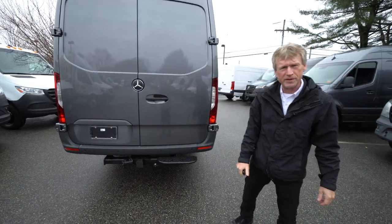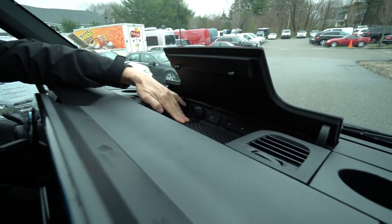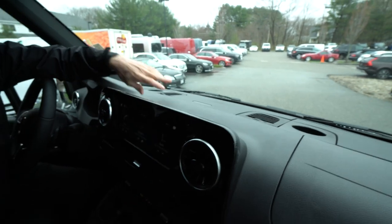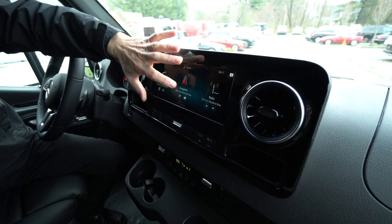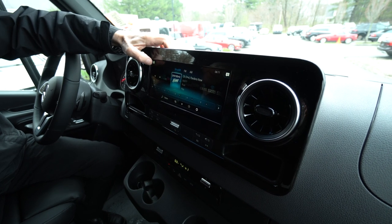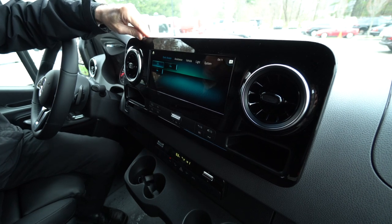We're going to hop up in the cab and go over some features. We're sitting here in the cab of the 170 extended Selenite gray metallic. Up here in the dash area, we've got the wireless charging tray. We have Apple CarPlay, a 12-volt charger, and a couple of USB ports for charging — we can pair two cell phones. We've got the navigation system, Sirius XM satellite radio, AM and FM. Nice multimedia center with an info center and an app store with different apps you can work with.